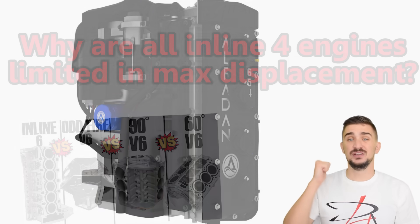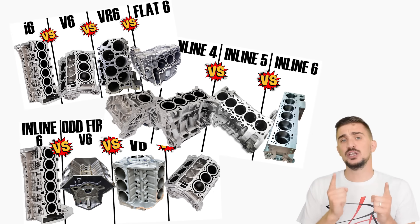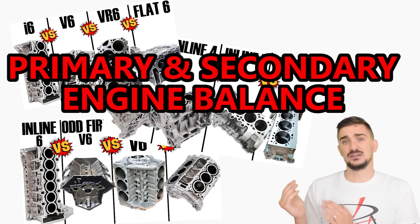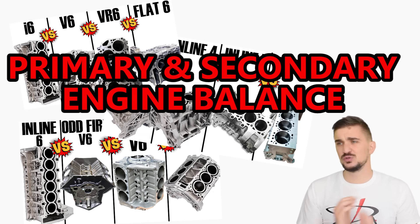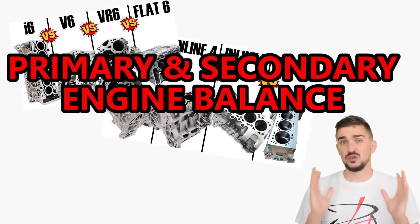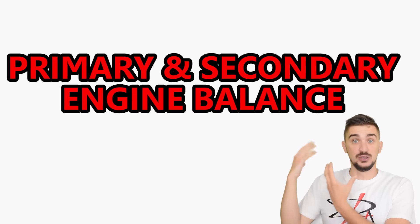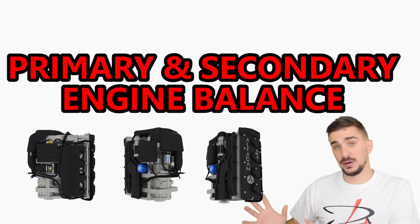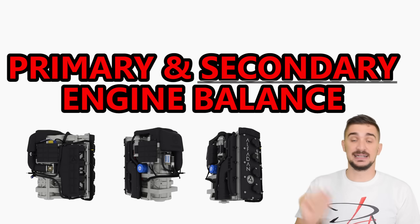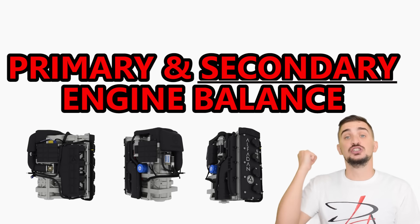If you've been watching any of my previous videos where I talk about engine balance of different engine configurations, you've probably noticed that I talk a lot about primary and secondary engine balance. Primary and secondary engine balance or imbalance is one of the single greatest design concerns of any engine configuration. If you already know about these, you can use the timestamps in the video to skip right to this brand new inline four cylinder engine, or you can keep watching for a detailed explanation of primary and especially secondary engine balance, which will help you better understand why this engine has the potential to change the game.